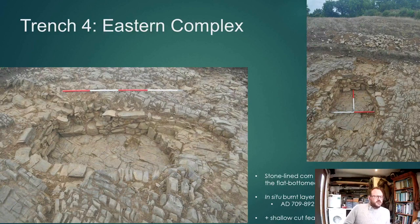This had an in-situ burnt layer on its base, which has returned a radiocarbon date of the 7th to 9th centuries AD — so again another early medieval feature, but a little later than the dates we have so far from the cemetery. Also in this trench were a series of shallow cut features with some animal bone, quite poorly defined and amorphous, and we'll need to return to those.